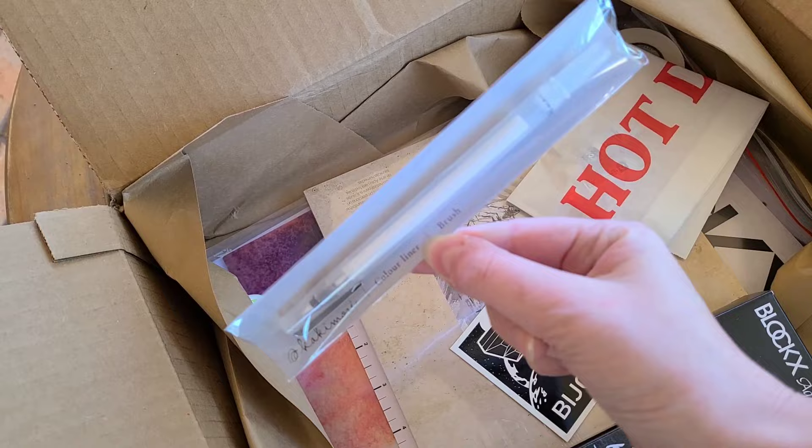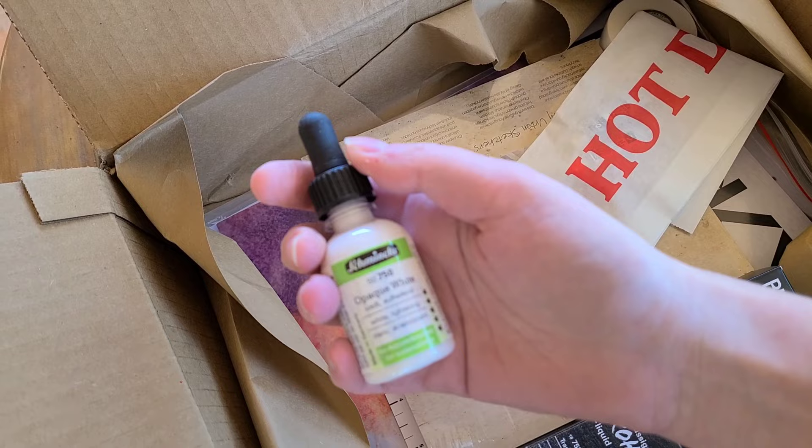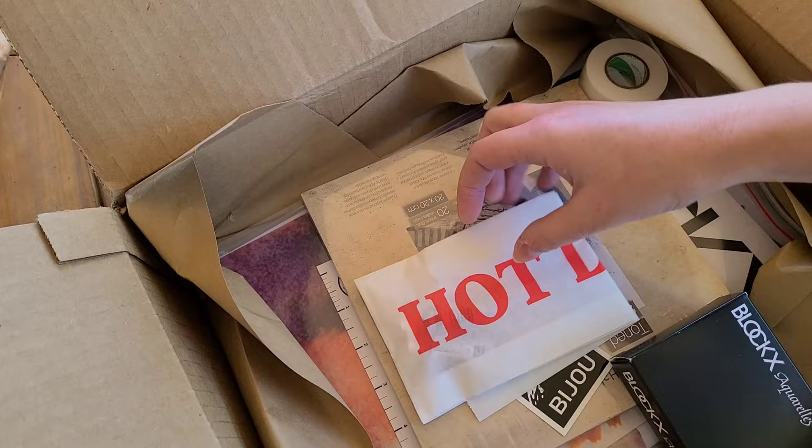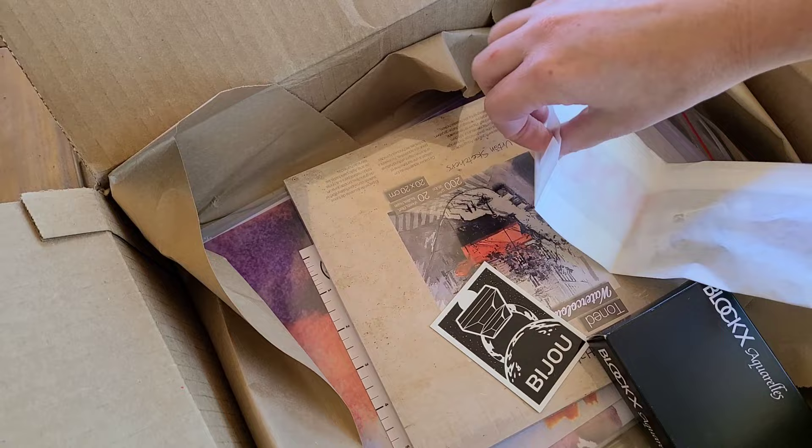I figured I would try the Schmincke opaque white. I still love the Copic opaque white but then they changed the design of the bottle and I didn't love it as much. I also purchased a little something — let's see if I can get it out of the packaging.